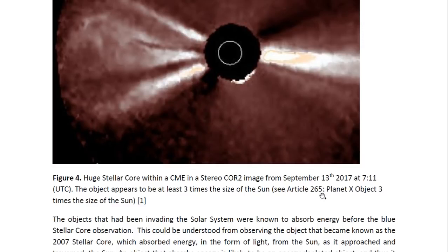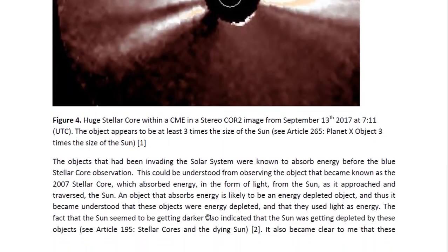I explain all that in Article 265, entitled Planet X: Object Three Times the Size of the Sun. The objects that had been invading the solar system were known to absorb energy before the blue stellar core observation. This could be understood from observing the object that became known as the 2007 stellar core, which absorbed energy in the form of light from the sun as it approached and traversed the sun.